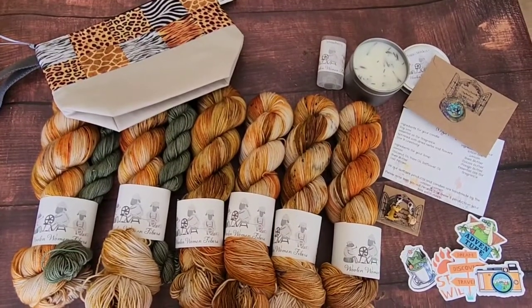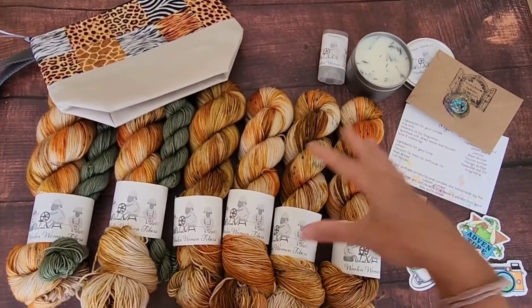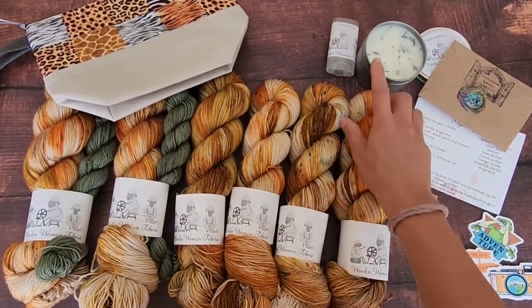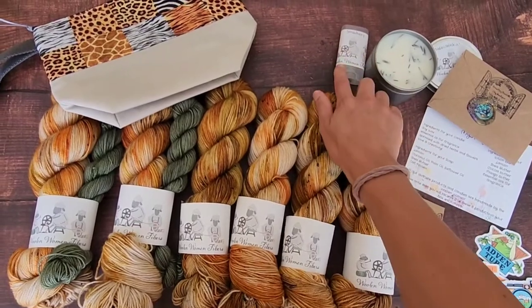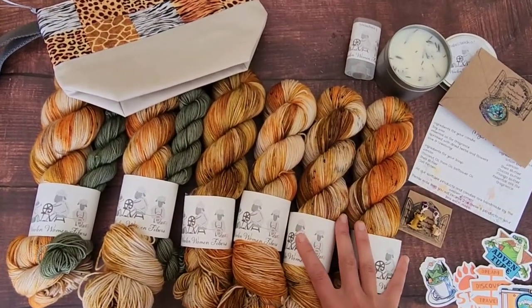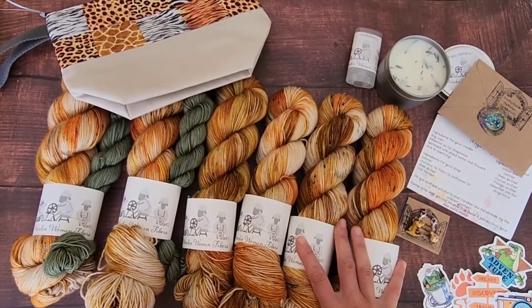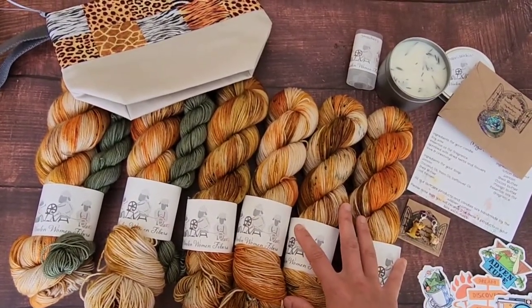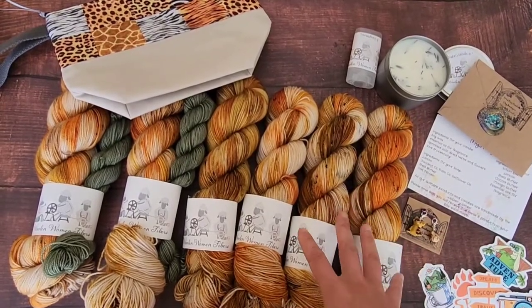If you haven't heard of a Woolen Yarn Box, it's a one-of-a-kind themed box that includes an all-immersive experience where you get to smell and really feel the place that you're going to knit. We pick a place every month. This month we're picking safari, so we're calling it Safari Stitching, and we're taking you on a bumpy ride through the safari.